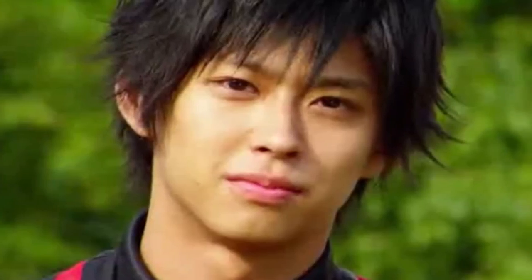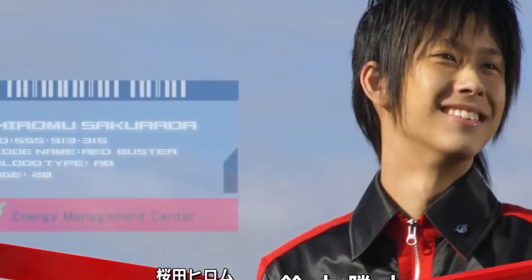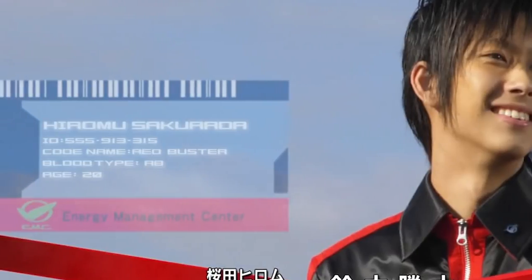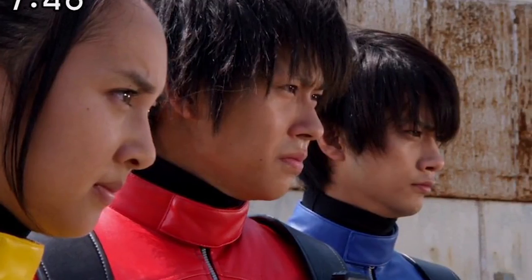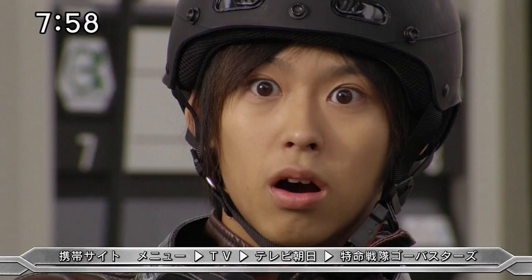Himaru is the Red Buster Ranger and is the leader of the Go-Busters. All the Go-Busters have special skills unique to them, and with Red Buster his power is super speed. He moves at unbelievable speed, making it look like he teleports. However, that does come with a weakness — whenever he sees or hears a chicken, he will be immobile and unable to do anything for a period of time.